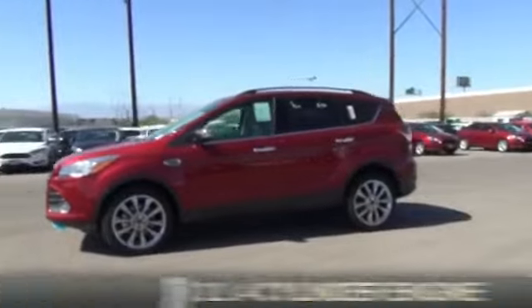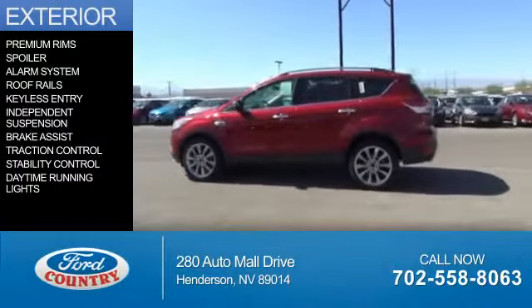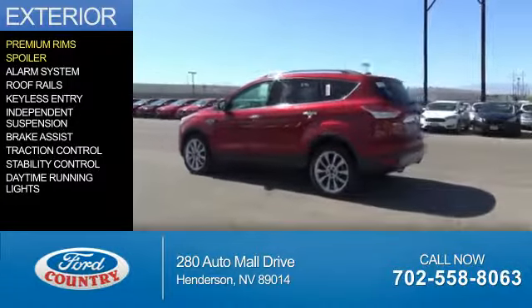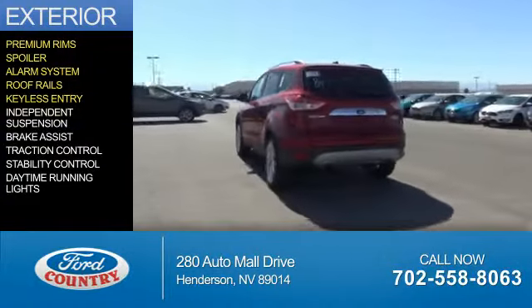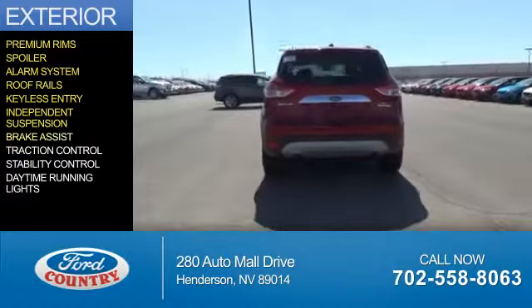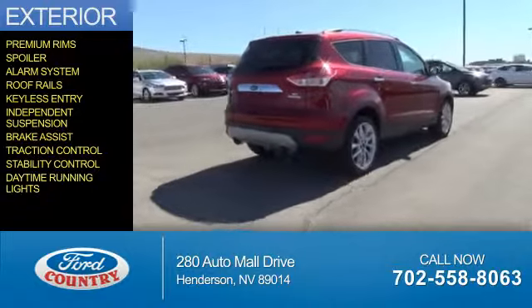It's powered by a 2-liter, 4-cylinder engine. The features include premium rims, a spoiler, an alarm system, roof rails, keyless entry, independent suspension, brake assist, traction control, stability control, and daytime running lights.